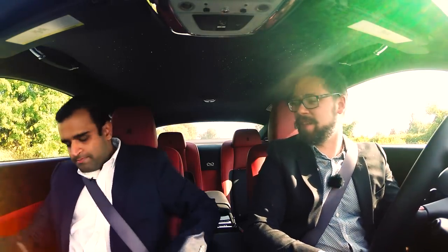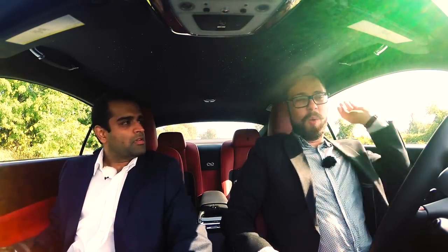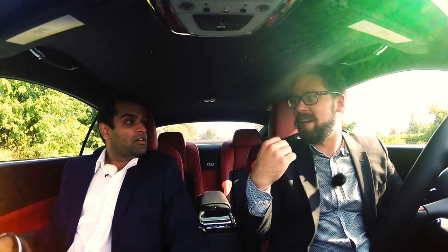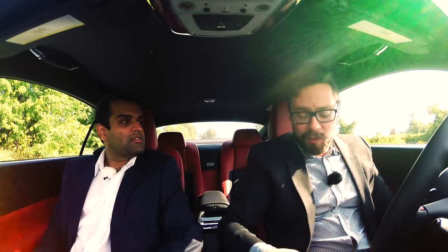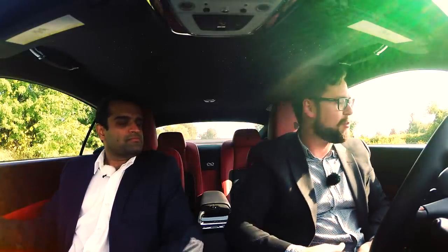I want to get in the back seat. Why would you want to be in the back seat of a coupe? Well, it's a Rolls — I want to experience it. I'd like to tell you viewers what it's like to sit in the back seat for consumer advice, in case you have a family and you want to drive them around.